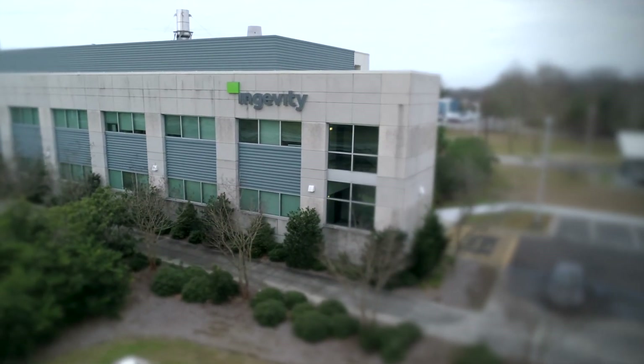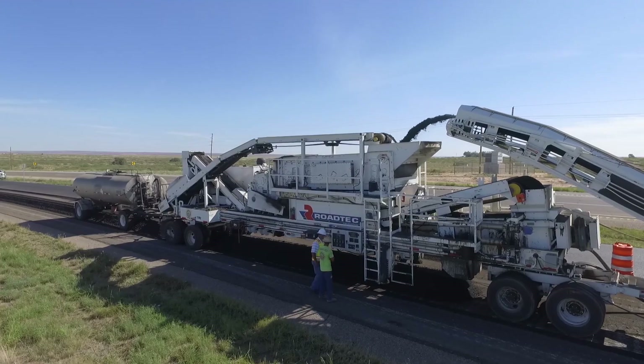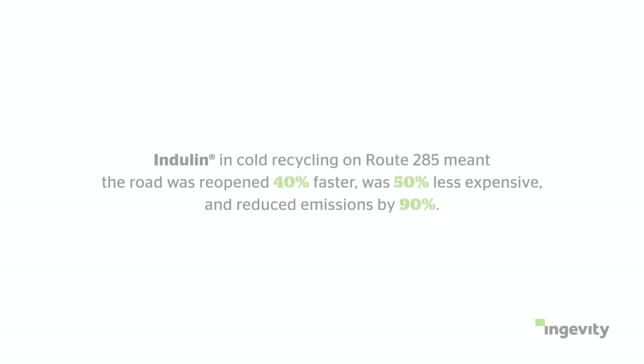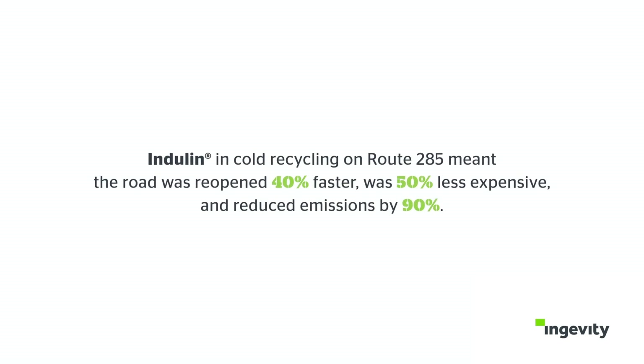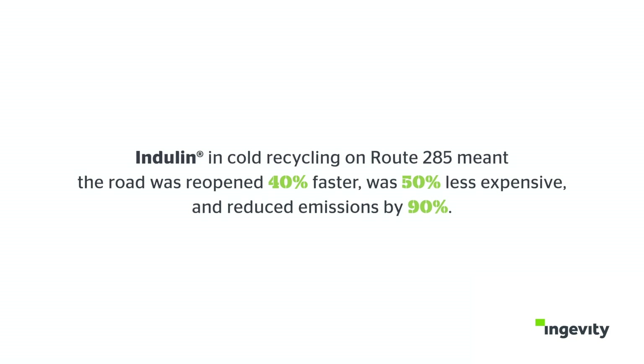The Indolin family of asphalt emulsifiers enables asphalt and water to be mixed such that asphalt paving operations can occur without the use of heat. This enables near 100% recycling of existing road materials, which provides a more economical, environmentally friendly solution to road paving, while at the same time getting the motoring public back on the road faster.